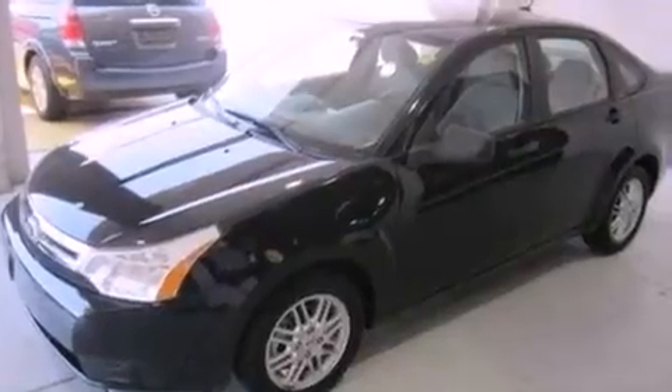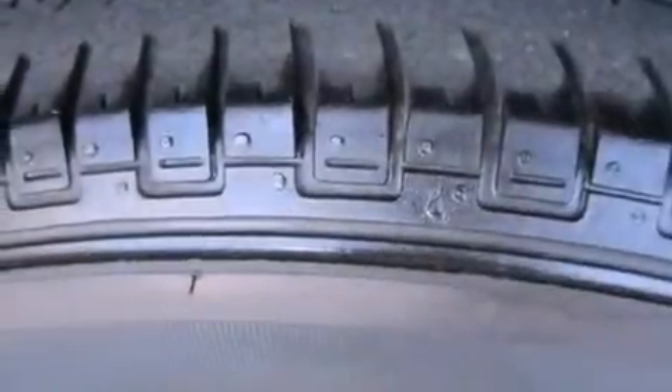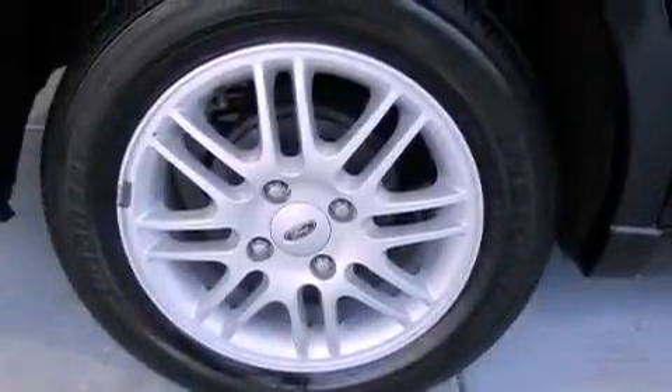Features include Sirius satellite radio, aluminum wheels, a low-tire pressure indicator, an independent rear suspension, the SecureLock anti-theft system, a passenger side vanity mirror, front and rear floor mats, halogen headlights, and solar tinted glass.